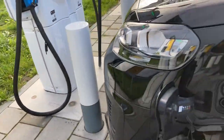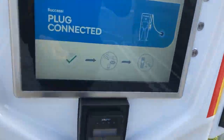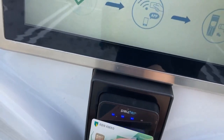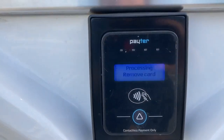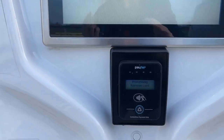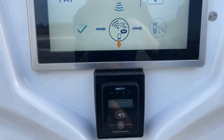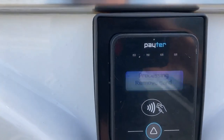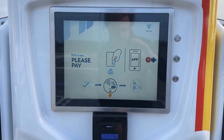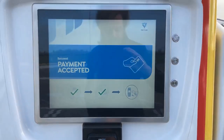Let's try and connect. These plugs are so heavy. Present card — let's do that. Does it accept my bank card? I'm not convinced. Screen just changed — card accepted. Payment accepted.